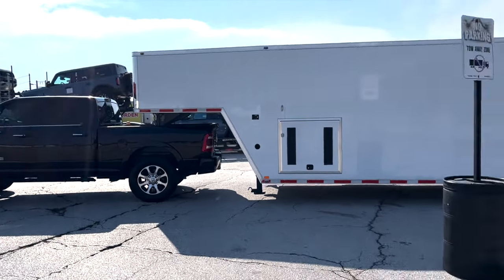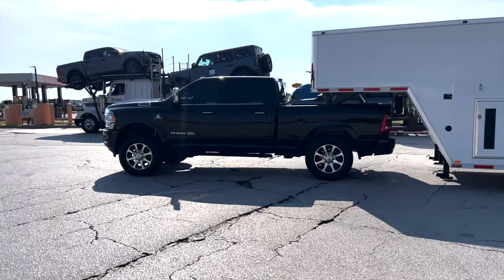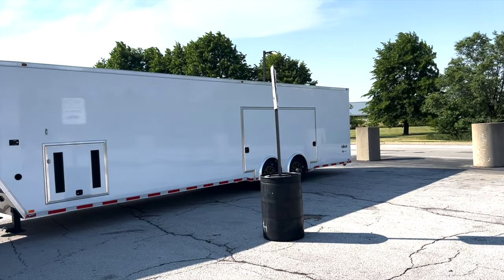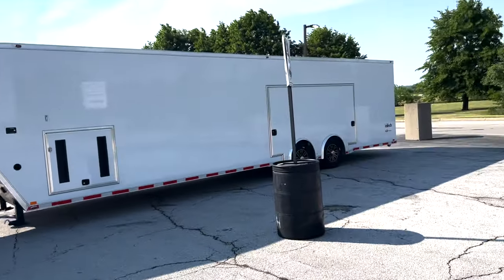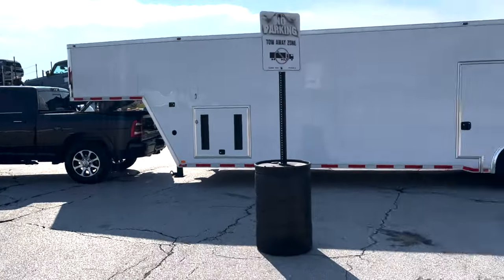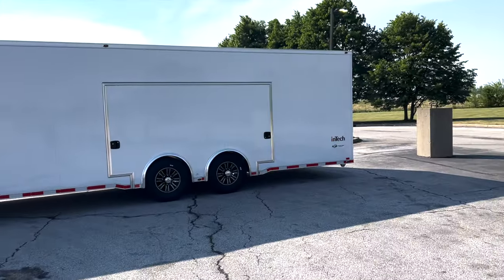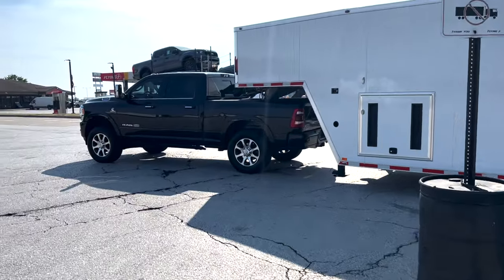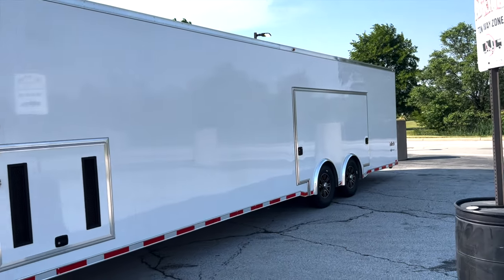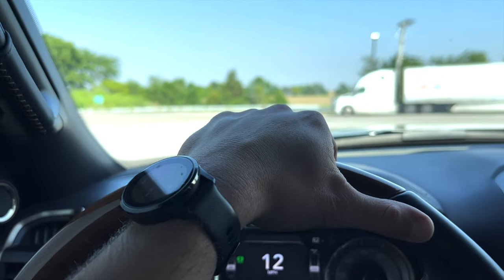Welcome back guys. It's been about a month since I bought my Intech, and I thought I'd give you a first impressions slash towing review of my Ram 2500. This is quite a trailer for that truck as far as length — it's not so much the weight — but I thought I'd just give you guys a driving review and let you know my first impressions on how this truck performs with a 40-foot gooseneck.